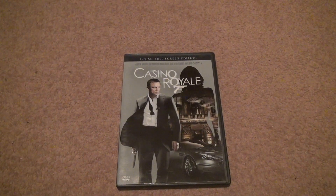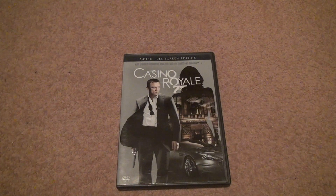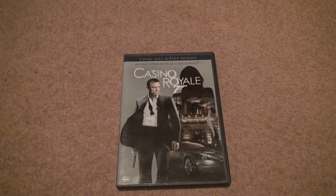Here we are for Casino Royale. Now, I have one of these already, so if it doesn't work out, it's okay. But I always have a bunch of versions of the James Bond. You can never have enough of the movies.